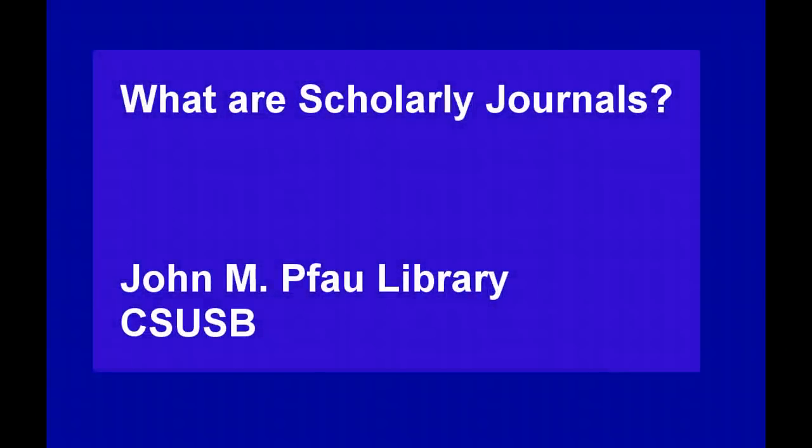What are scholarly journals? John M. Pfau Library, CSUSB. You've got an assignment that requires you to use a scholarly journal article as one of your sources. Now what?